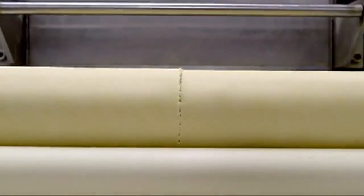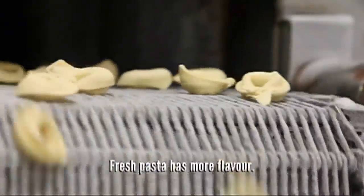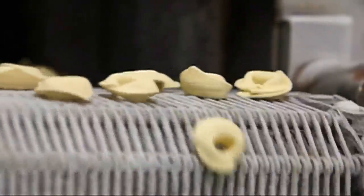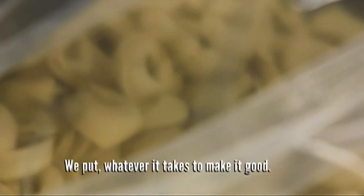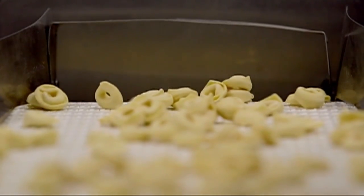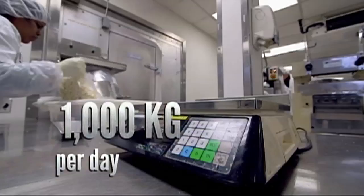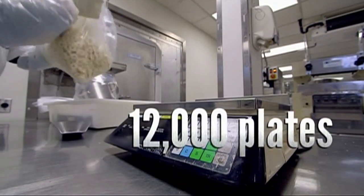And if you want the best flavor, according to Sal, the pasta has to be fresh — it cooks faster. We put whatever it takes to make it good. In a day, the factory churns out over 1,000 kilos of tortellini, enough for 12,000 plates at a restaurant.